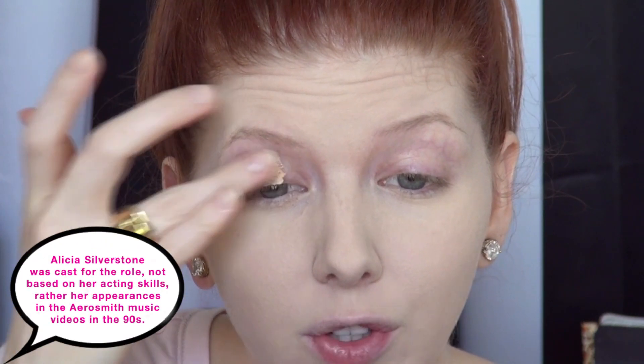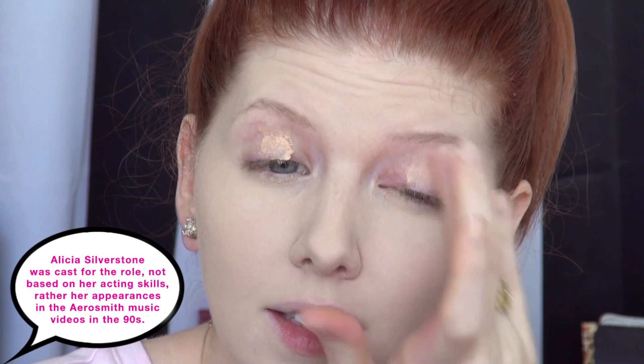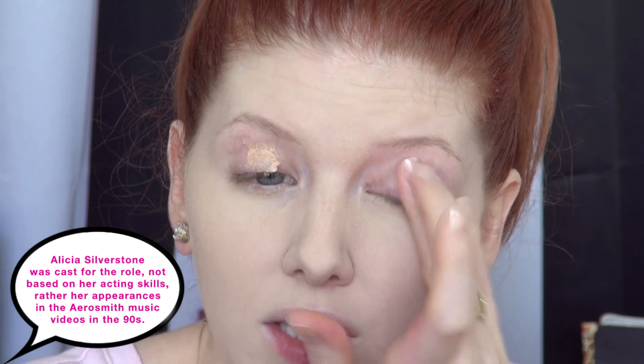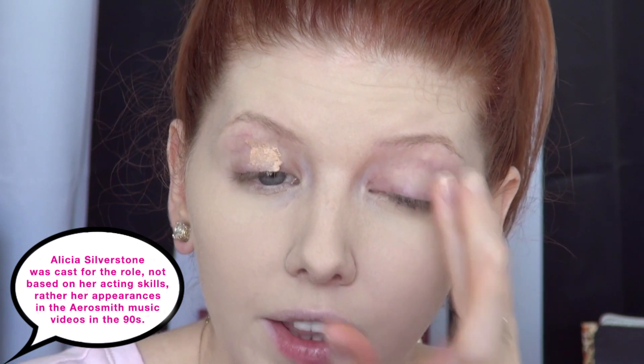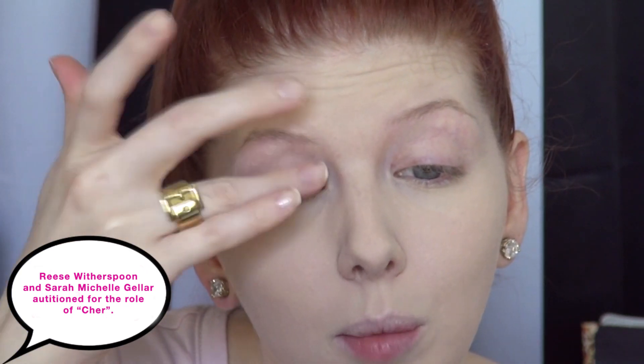First things first, I'm going to apply an eyeshadow primer. I'm using the one from Hard Candy in today's look, which is appropriate actually because Alicia Silverstone was the one that put Hard Candy on the map in the 90s. You may remember in my 90s video when I talked about when she went on the David Letterman show and he asked her what the nail polish was that she was wearing — she told him it was Hard Candy Sky, that really light pastel blue color, and that skyrocketed their sales and put them on the map.